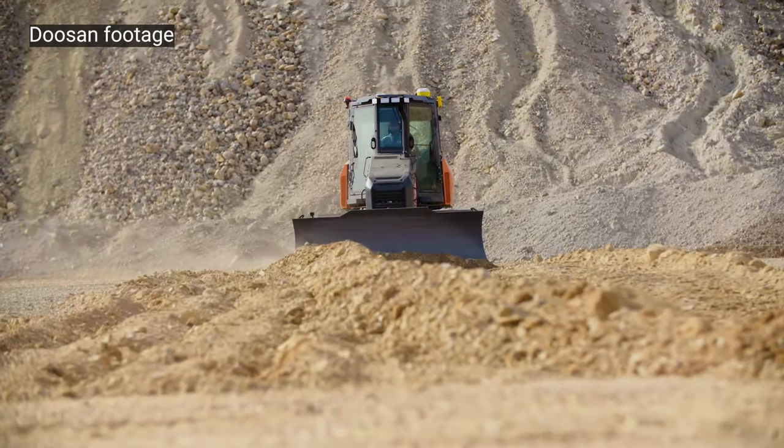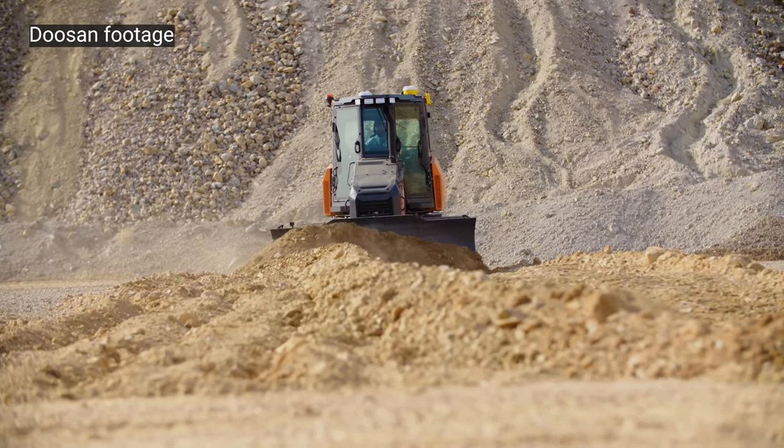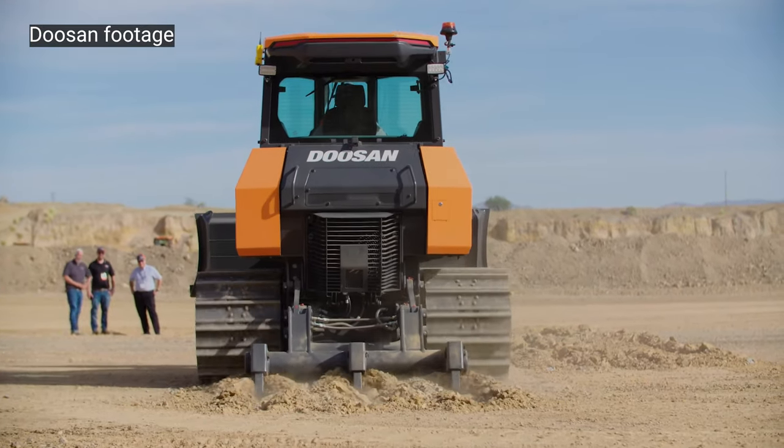So my first question is very simple: what kind of inspired Doosan to step out into the dozer space? It's not super frequent that a manufacturer decides to step into an entirely new product line. We regularly talk with our dealers and our customers about enhanced features on our products, and quite often in those discussions, other products in a product line that we don't offer come up. And dozers are typically the top of the list.